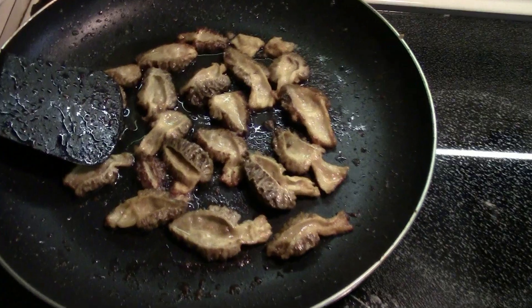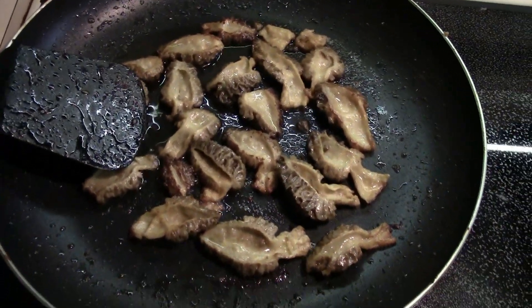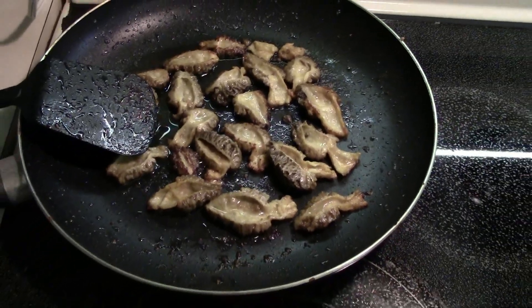All right, here we go — first time ever trying freshly collected wild morels, cooked in butter. Wow, they do have a really distinctive flavor.